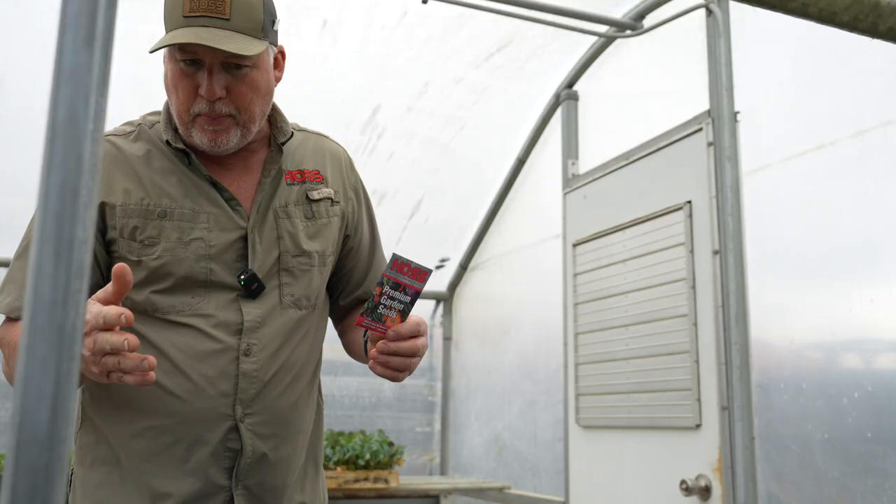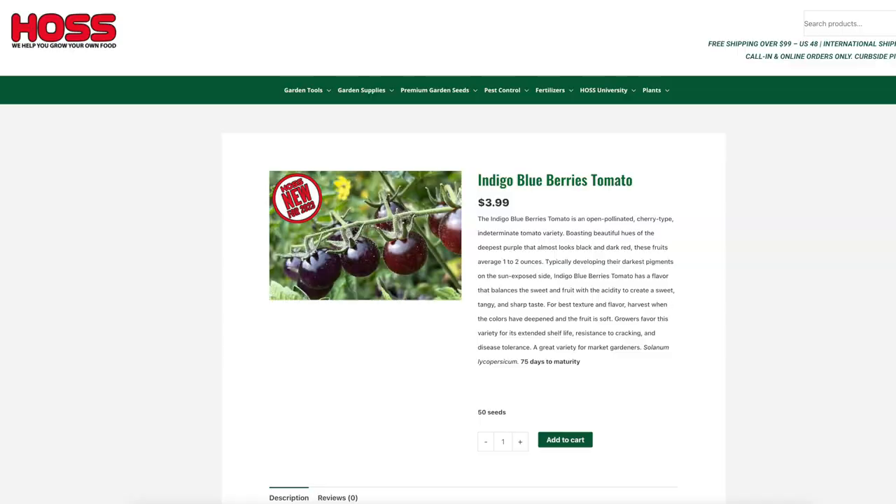That name just says it all, doesn't it? These blueberries is an open pollinator for you guys that want to save your seeds. It's a cherry type and it is an indeterminate. These things load up with deep, deep purple cherry tomatoes that almost look black, kind of a dark, dark red. The fruits average anywhere from one to two ounces.